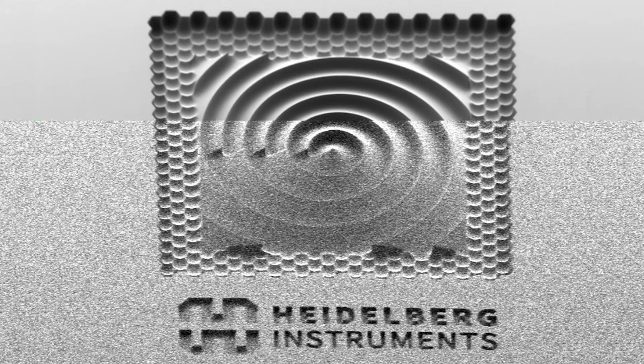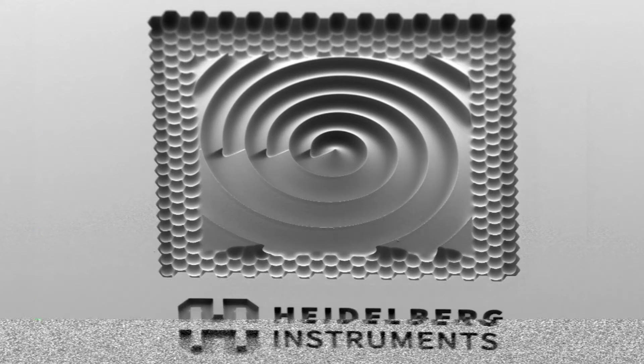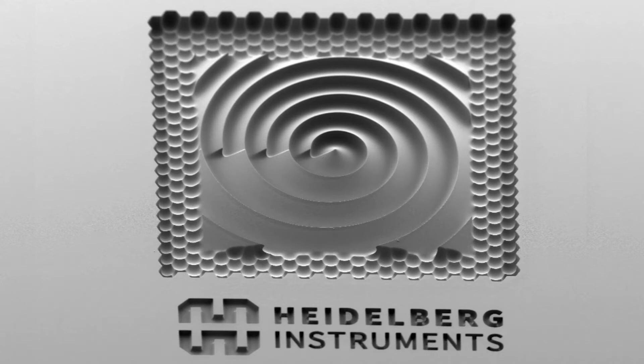And later we'll have an overview of grayscale lithography from design to microstructured photoresist.